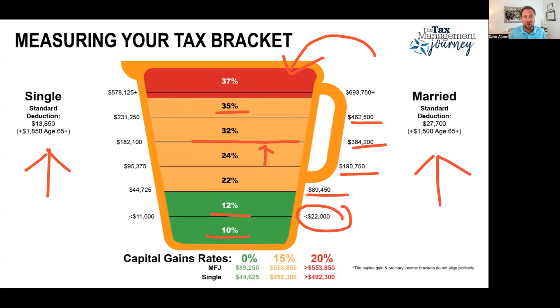One of the strategies we talk about all the time is filling up your bracket. For example, if you had $65,000 of taxable income, you could have up to $89,000 before getting bumped into the 22% bracket. So we would recommend doing a Roth conversion on the difference — essentially creating income up to $89,450. It's what we call a bracket-bumping Roth conversion. The idea is that if tax rates go up in the future — which they're scheduled to do in 2026 when the Tax Cuts and Jobs Act sunsets — that 12% rate is going to go to 15%. I'd rather pay tax at 12% than 15% or maybe even higher.